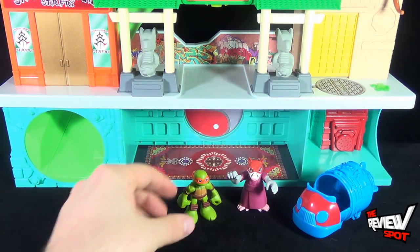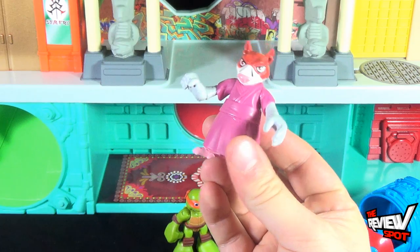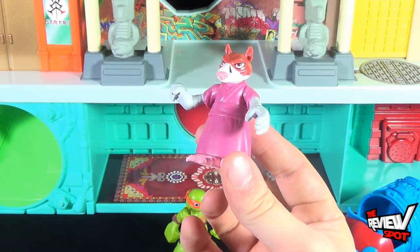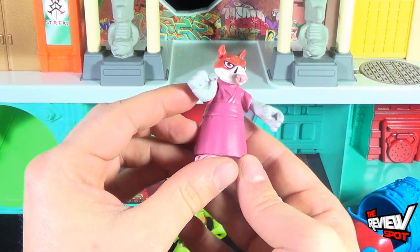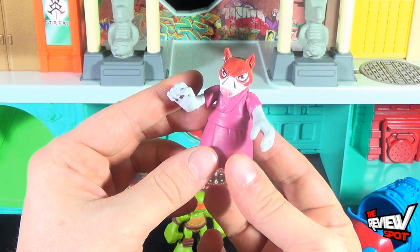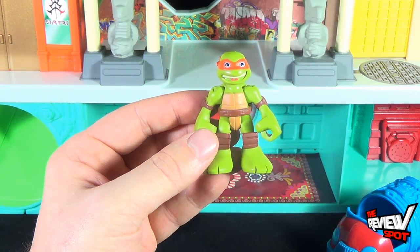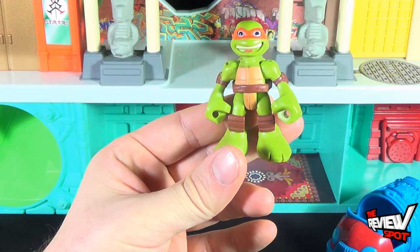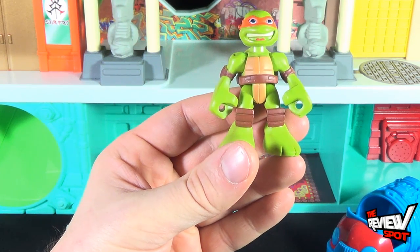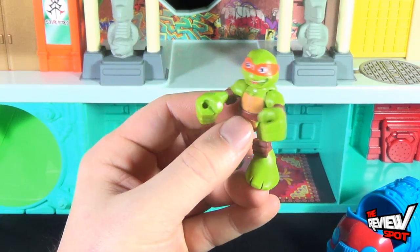The playset comes with two figures and also this little car. The first figure is Splinter — it's actually the same Splinter we had a look at before, I don't believe there's anything different. His tail also hasn't been painted in, it's just one color. You also get yourself a Mikey. I didn't get a regular Mikey before — I got one with the boat playset but he had the little flippers. It's interesting that the turtles that came with the vehicles all had molded-in accessories, but this Mikey doesn't — his hands are completely open.